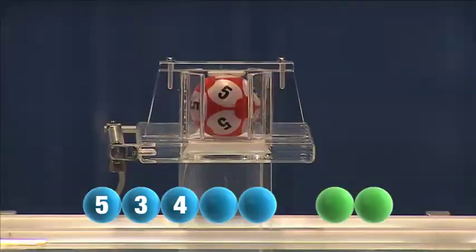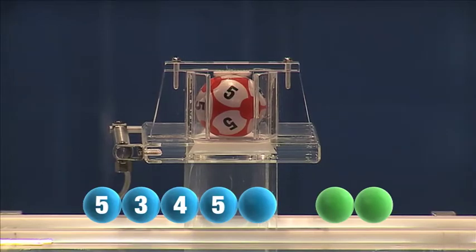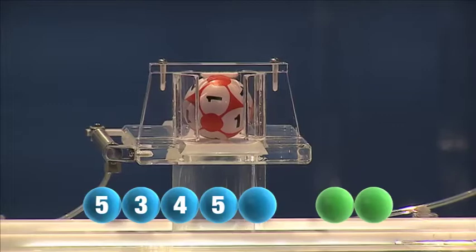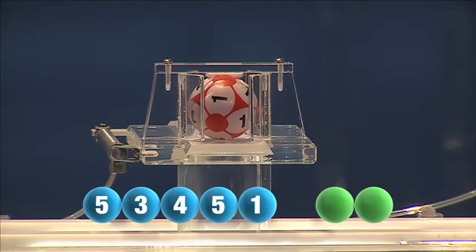The fourth this Saturday is another five. The fifth and final number of today's draw is one.